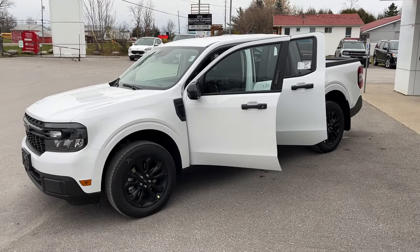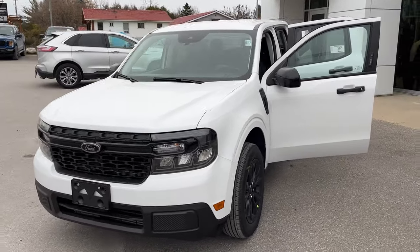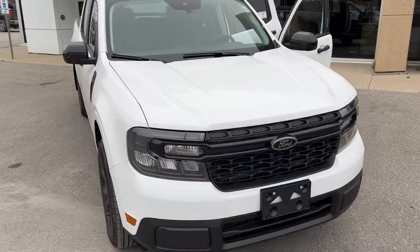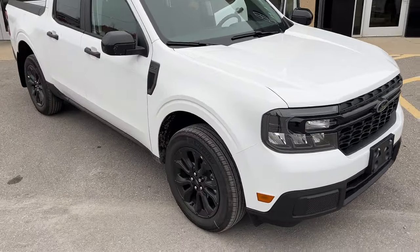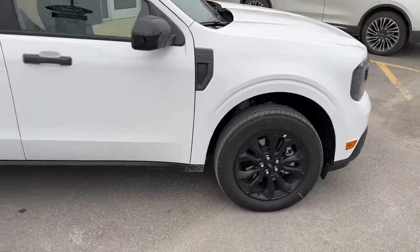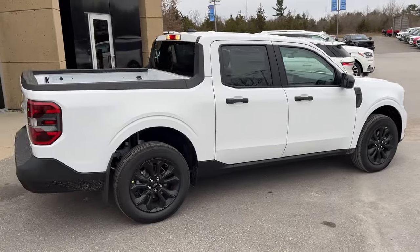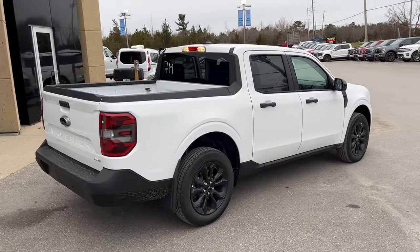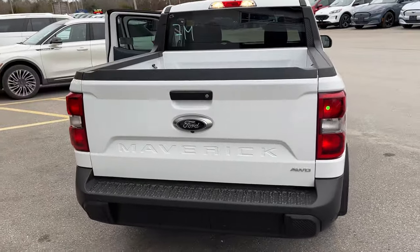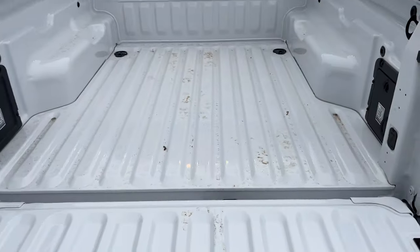2023 Ford Maverick XLT 300A package in Oxford White paint with the black appearance package, so you get the blacked-out Ford logos and 18-inch black machined aluminum alloy wheels with Michelin all-season tires. This vehicle is powered by the two-liter EcoBoost engine paired with the eight-speed automatic transmission, and of course you have that four-and-a-half foot bed. Coming around back, it is all-wheel drive.